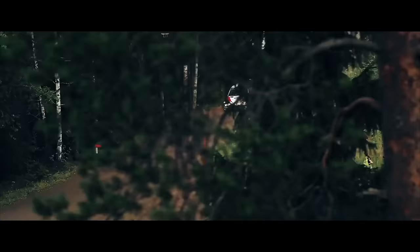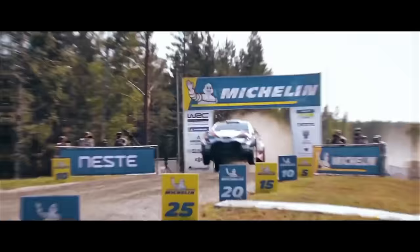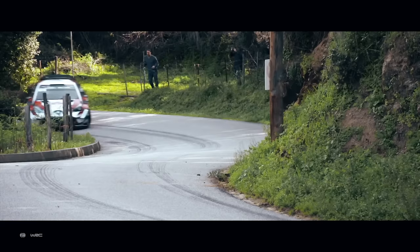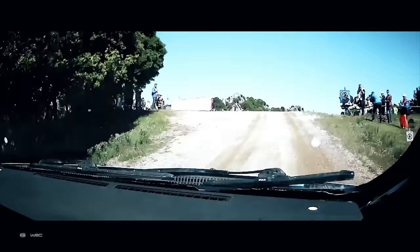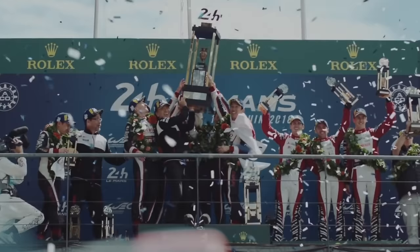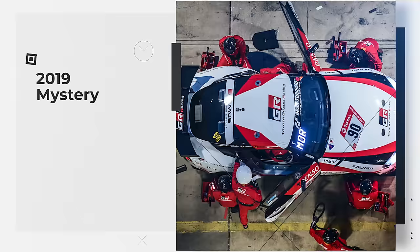Before becoming president, Akio worked on the Toyota GR project, which stands for Gazoo Racing. Gazoo refers to the word 'garage' — an intimate place where the team works together to improve the finest details. It's this idea that drives Toyota Gazoo Racing to make better cars. Akio believes Toyota must manufacture cars that are fun for every customer to drive. With Akio steering the company, GR finally wins at Le Mans and also wins victories at the World Rally Championship, the Nürburgring 24 Hours, and Japan's Super GT Series.